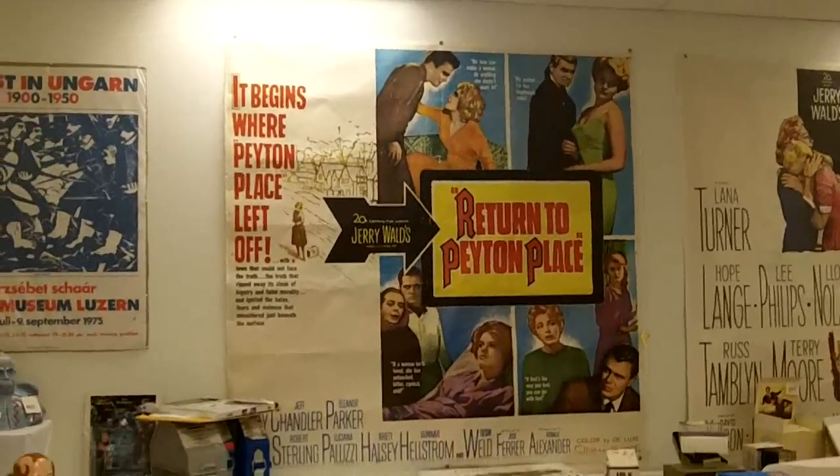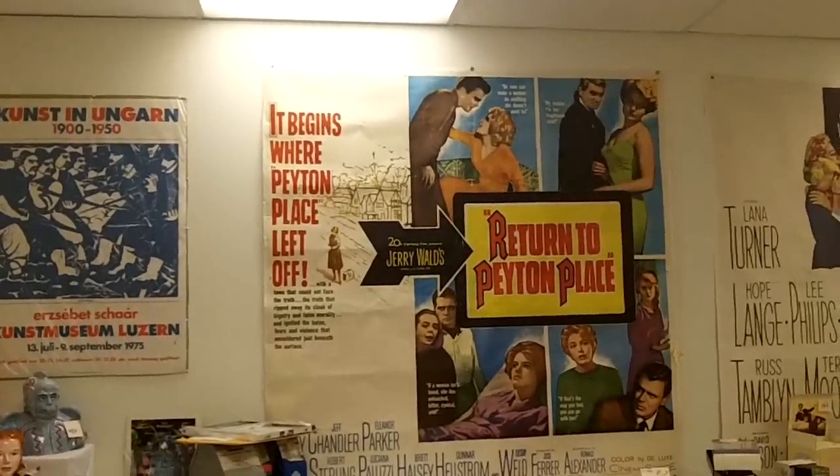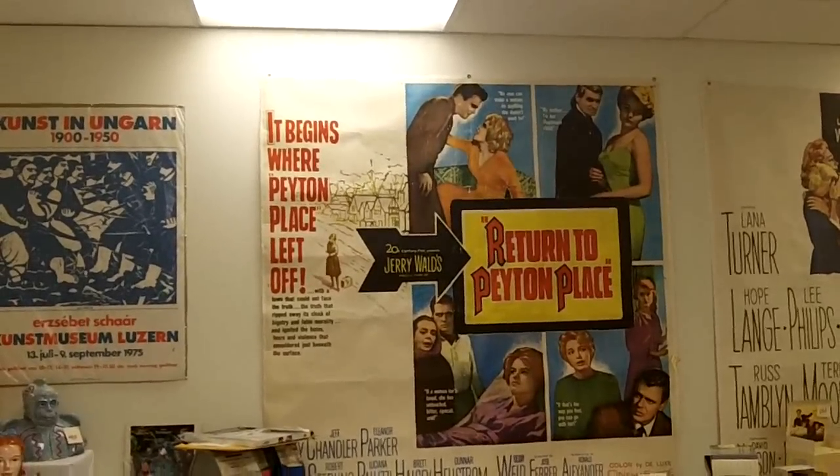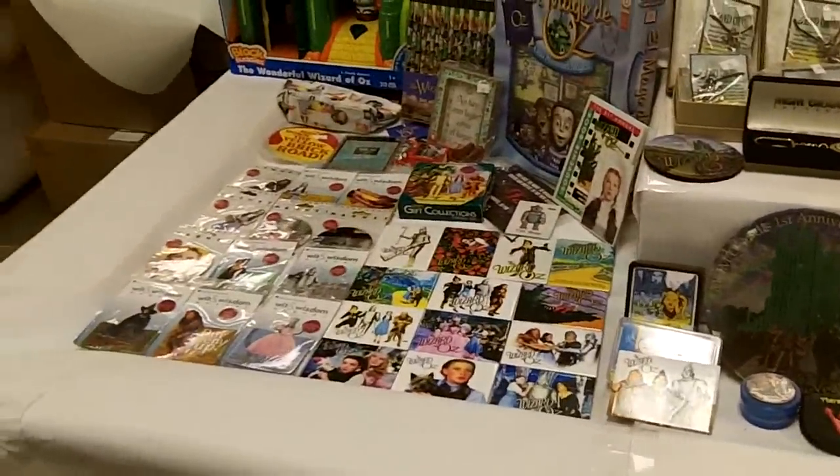That Peyton Place piece is huge — about 6 by 7 feet. This is a hell of a collection. It's going to be a nice sale.